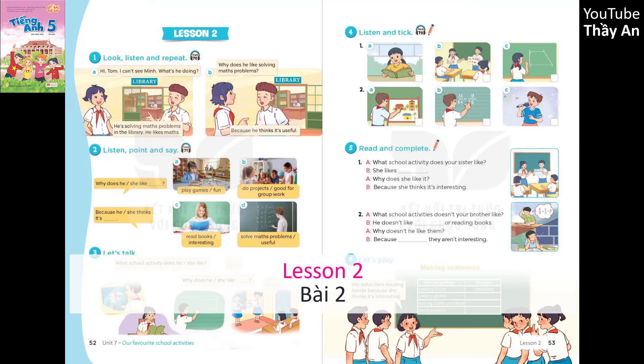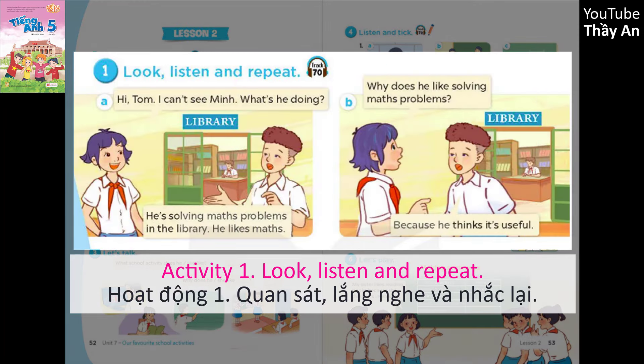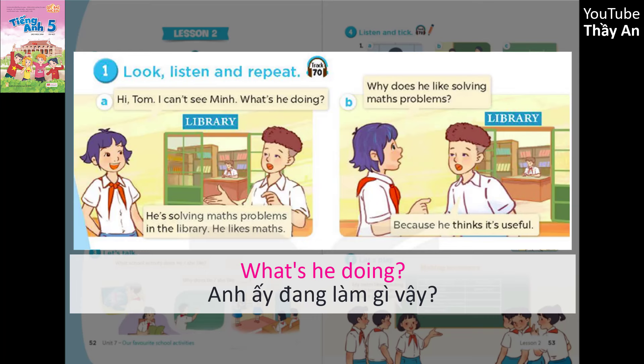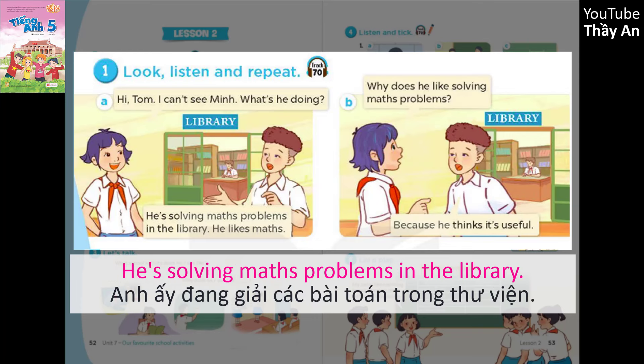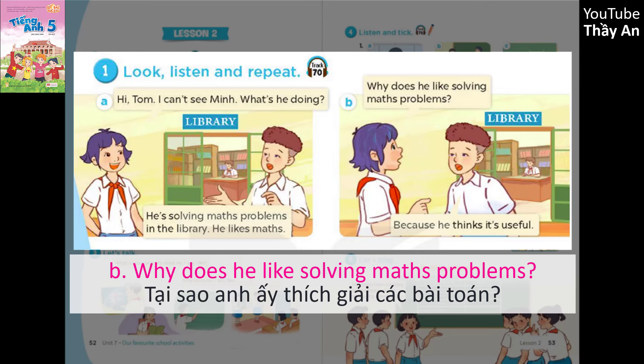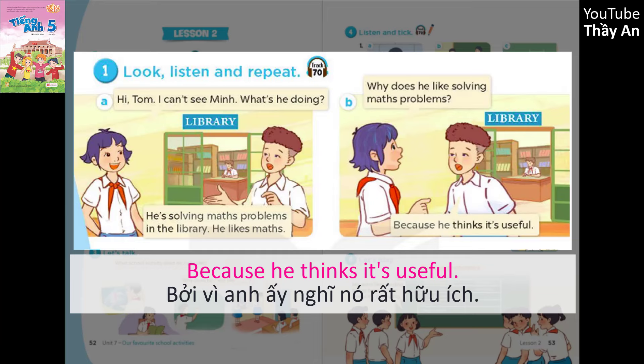Lesson 2, Activity 1. Look, listen and repeat. Hi Tom, I can't see Ming. What's he doing? He's solving maths problems in the library. He likes maths. Why does he like solving maths problems? Because he thinks it's useful.